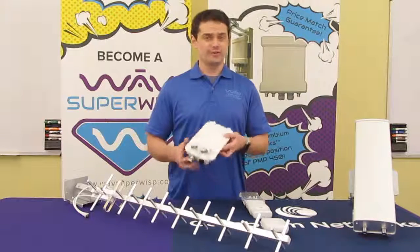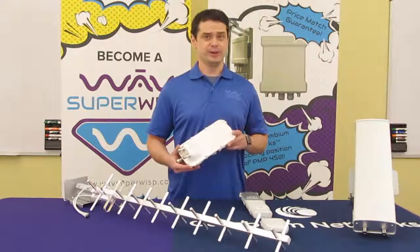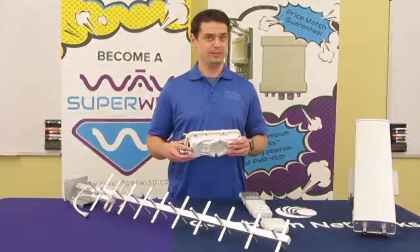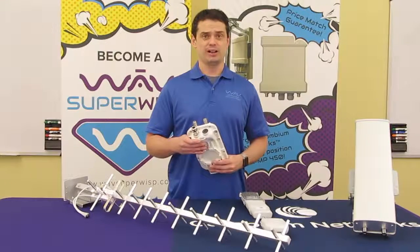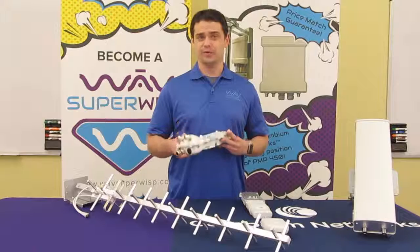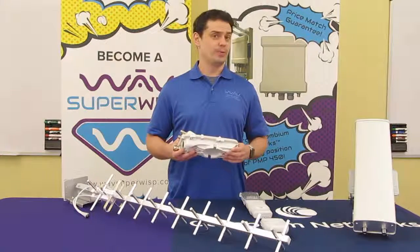This is the 450i high gain connectorized access point module. It features dynamic interference filtering, a rugged IP66/67 enclosure for industrial and public safety environments, and a multi-function auxiliary port. The 450i boasts triple the power range compared to the 450 product line, available as point-to-multipoint or point-to-point.